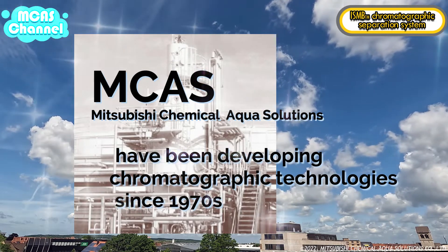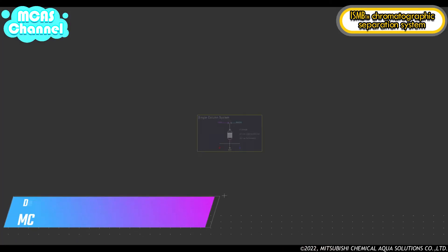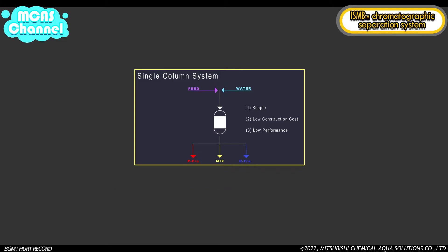We would like to explain our separation process of the improved simulated moving bed system using animation. First, we would like to explain the principal chromatographic separation technique.